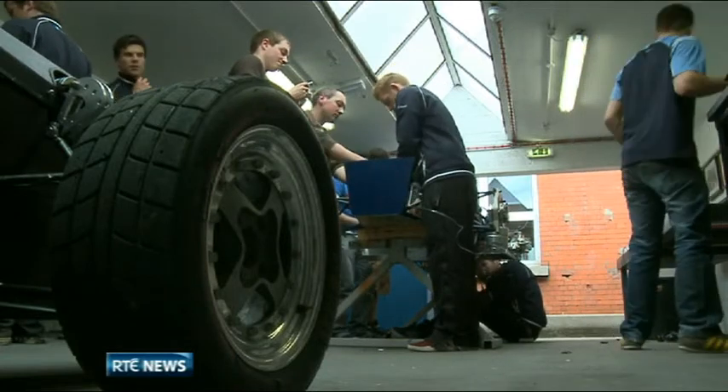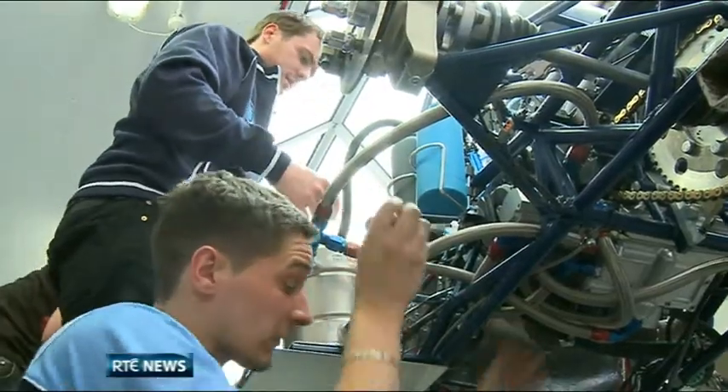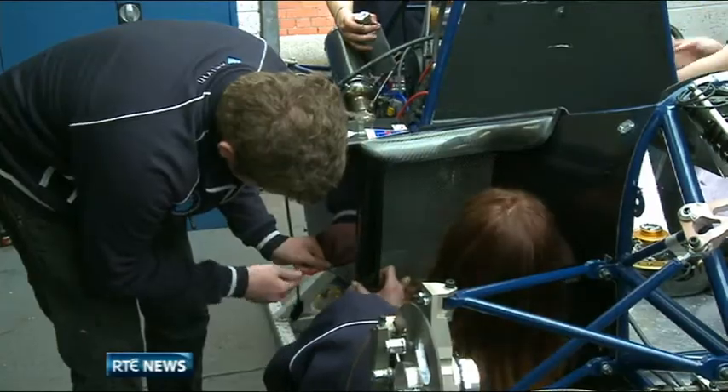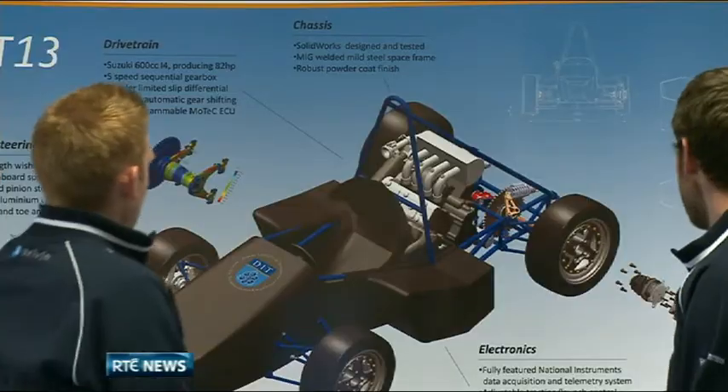Mostly in their final year, the students began the process last September with the work counting towards their degree. A hands-on teamwork project was very important because it gives us those real-life experiences that we need to succeed in industry. It's very important also that we get the chance to go from the stages of designing to testing and all the way through to manufacture.